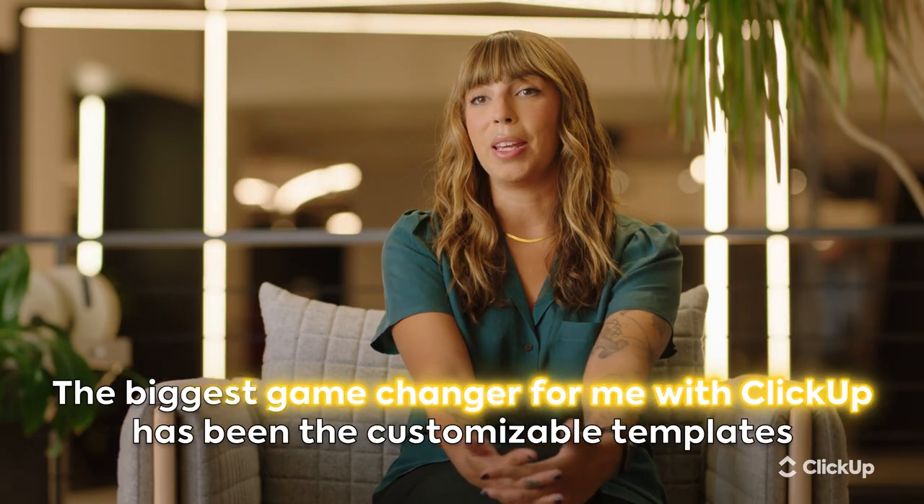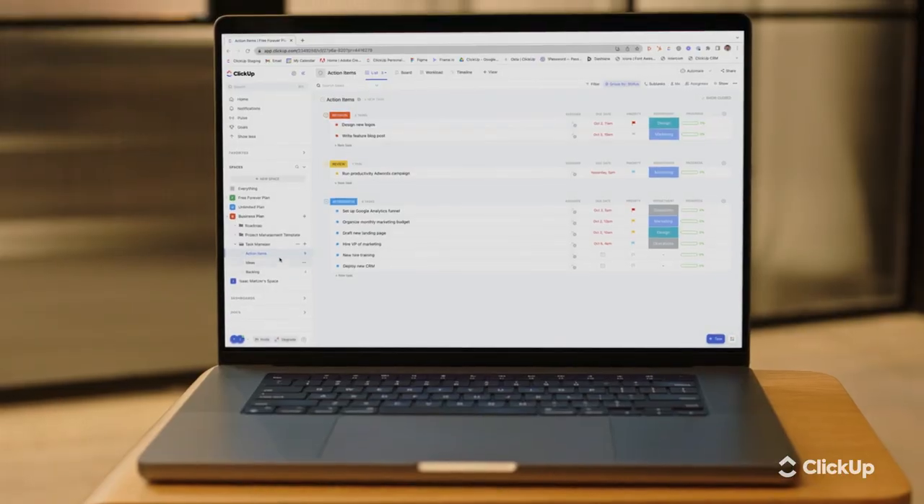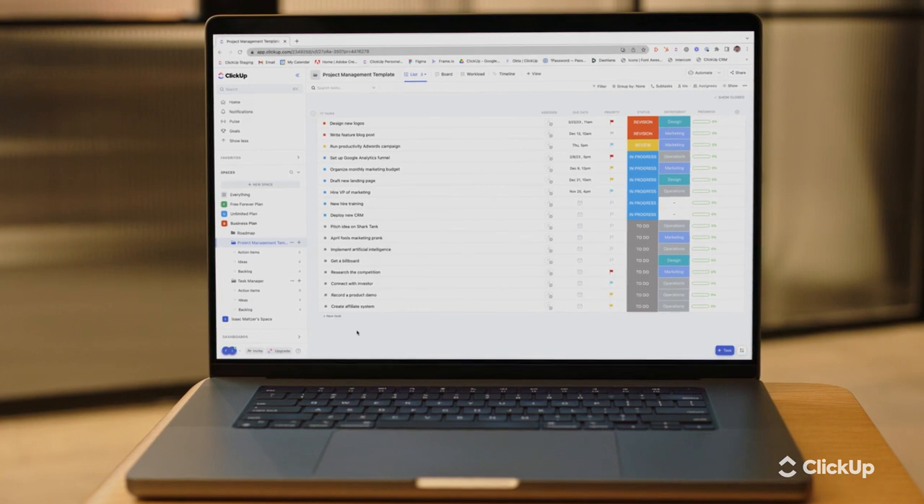The biggest game changer for me with ClickUp has been the customizable templates and being able to bring that consistency across all of our properties in any region, so that the client experience is the same no matter which Convene location they go to.